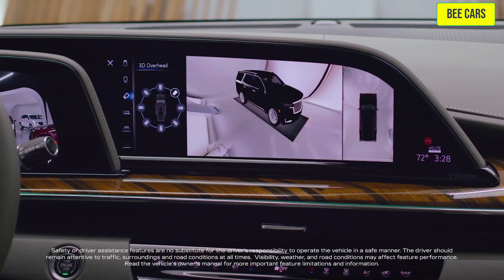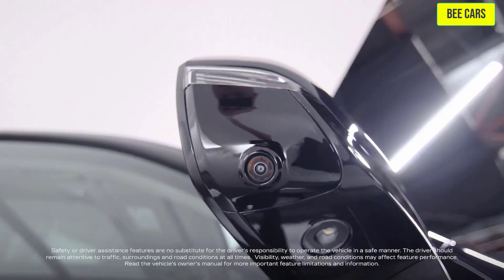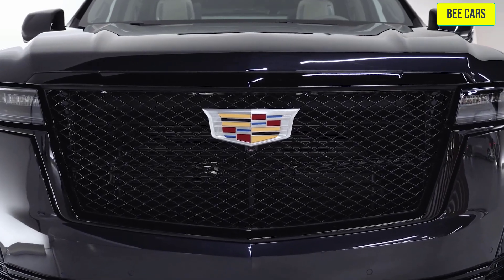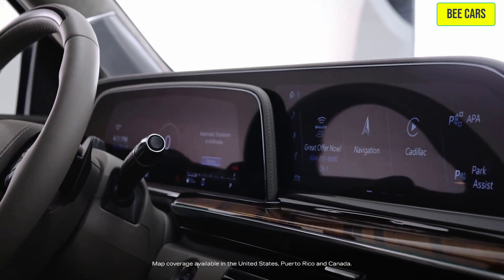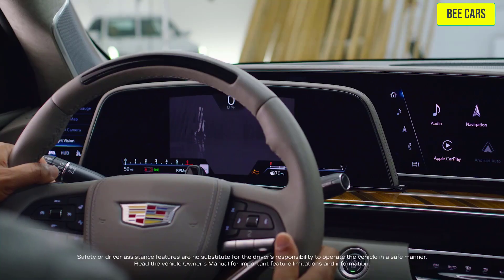The standard HD Surround Vision employs four exterior cameras to provide an overhead image of the scenes around the vehicle. The augmented reality-enabled navigation has a live image of what's ahead with navigational overlays on the cluster display. There's also the available rear camera mirror and night vision.